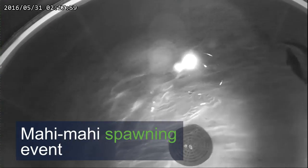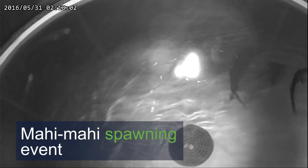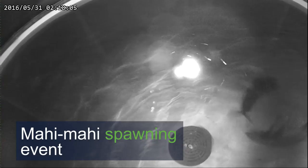Here at the hatchery these fish spawn every day or every other day, so we're able to use that spawning behavior coupled with the information from the tags to hopefully build a sort of profile of what kinds of behaviors are associated with spawning.